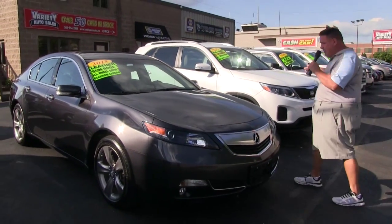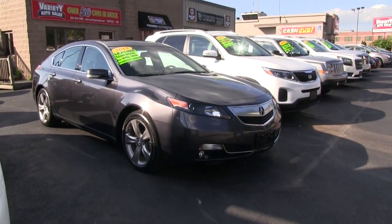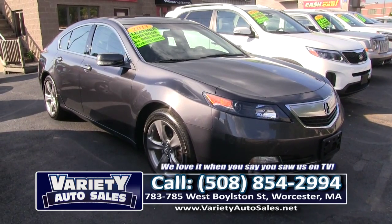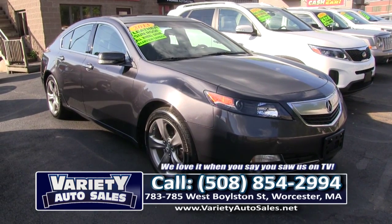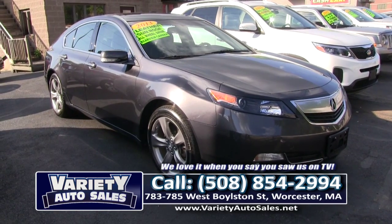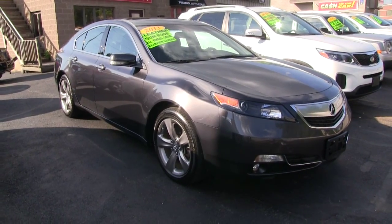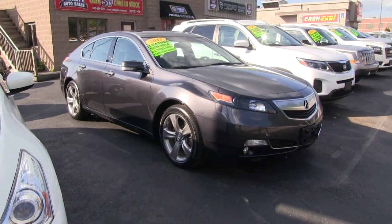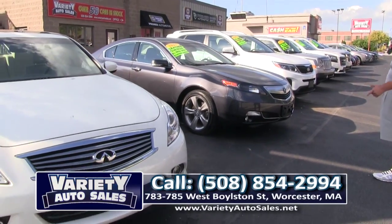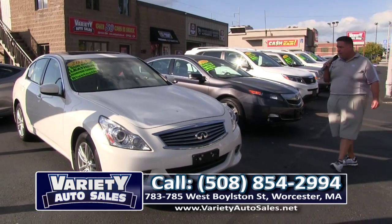How about this 2013 Acura — what a beauty! All-wheel drive, rear view camera, sunroof, leather, factory warranty, ready for delivery. Come on up to 783-785 West Boston Street and take this beautiful Acura for a test drive. We'll pull your credit, show your credit score — one-stop shopping right on the property. Service, sales tax, registry done in less than half an hour.